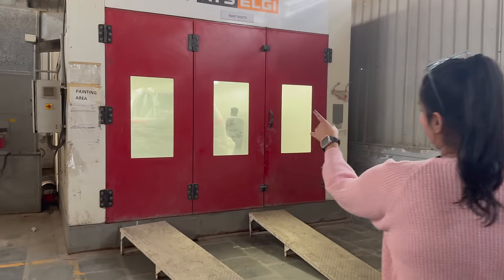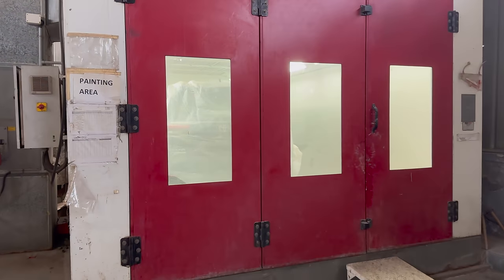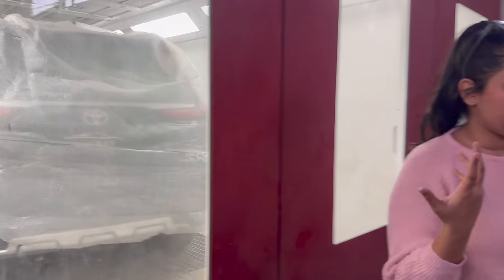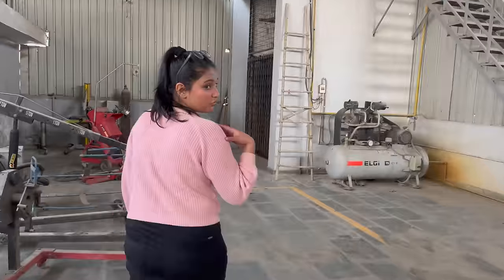If you can see, there is an Innova High Cross with some paint work on it. See all the people inside. Our car will be painted here. This is a different level. We have come up from the stairs.